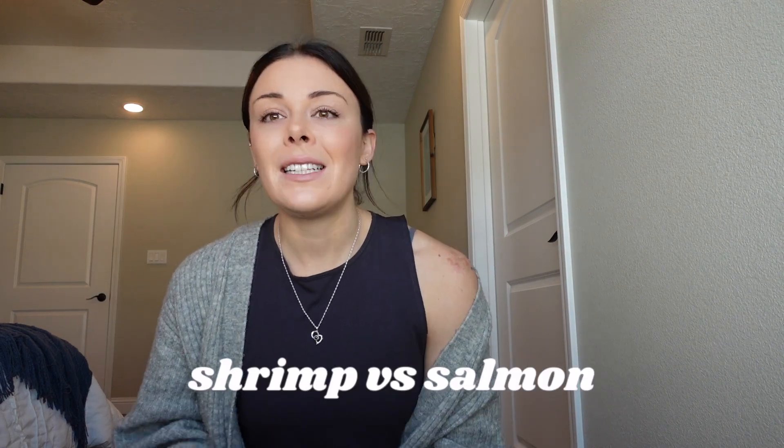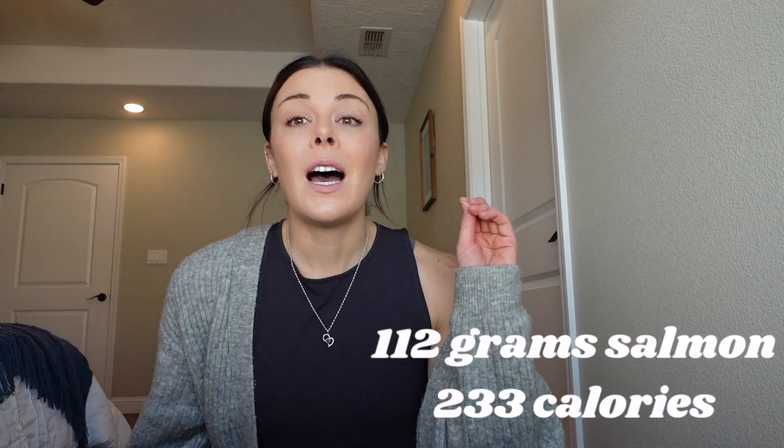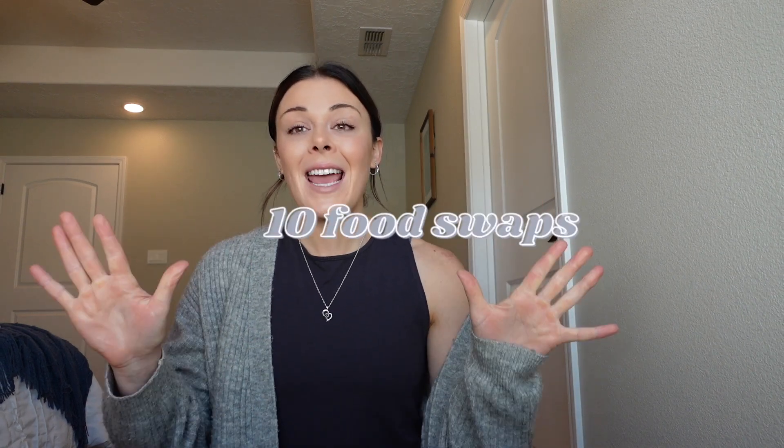Number ten, last but not least: shrimp versus salmon. Both foods I eat every single week, but very different in calories. One serving of shrimp at 112 grams is about 60 calories. The same 112 grams of salmon is about 233 calories. I love both options, but they're very different, and depending on your bulking or cutting goals, that's worth taking into consideration.